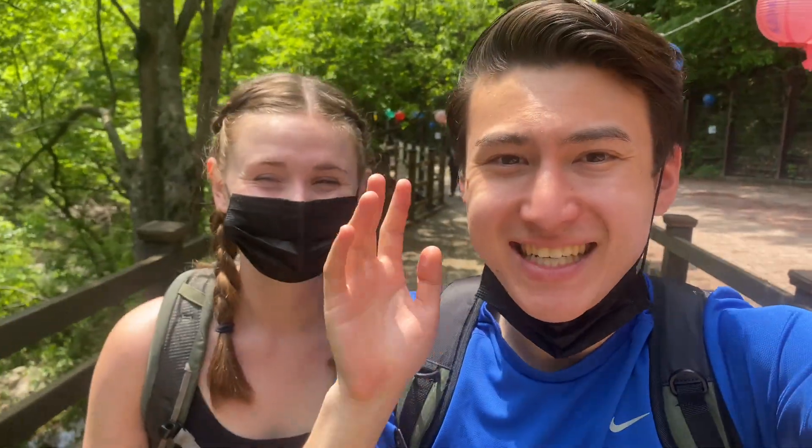Hi everyone, welcome back to another Let's Trek Together video. After a train ride, two or three bus rides, and a taxi — we spent way too much money to get here — but we are at our second national park in South Korea: Chiaksan National Park. It's so beautiful, just green and big.